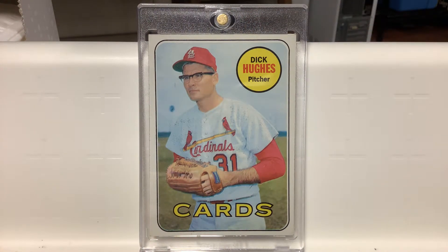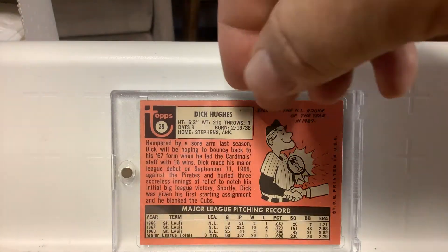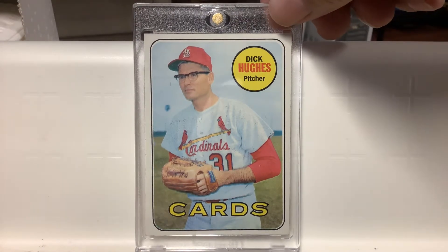Another card that reminds me of being a kid — Dick Hughes. I loved that card as a kid. I love the set, love the color, love just the coolness of having a Cardinal, opening up a pack and getting a Cardinal. This was in the first series — I think he's number 39. Anyway, he had a great year in '67. In '68 he had a sore arm, didn't pitch a lot, made one appearance in the World Series, and his arm was shot and he never pitched again. He did not pitch in '69 but they had a card for him, which I'm glad.